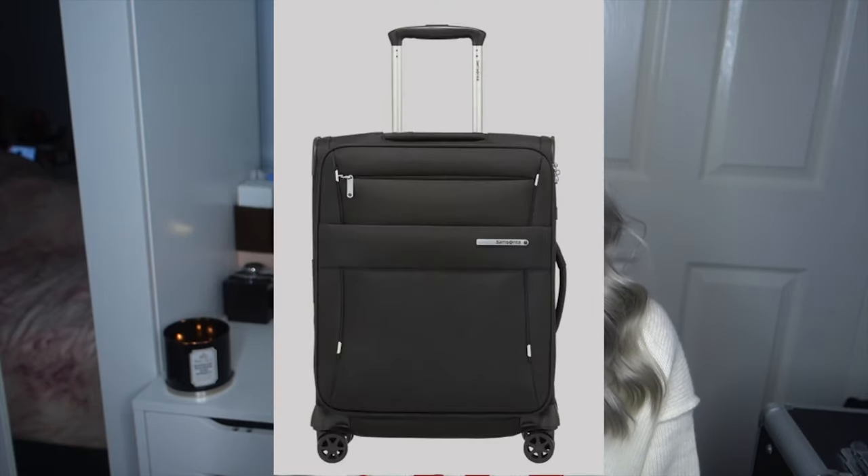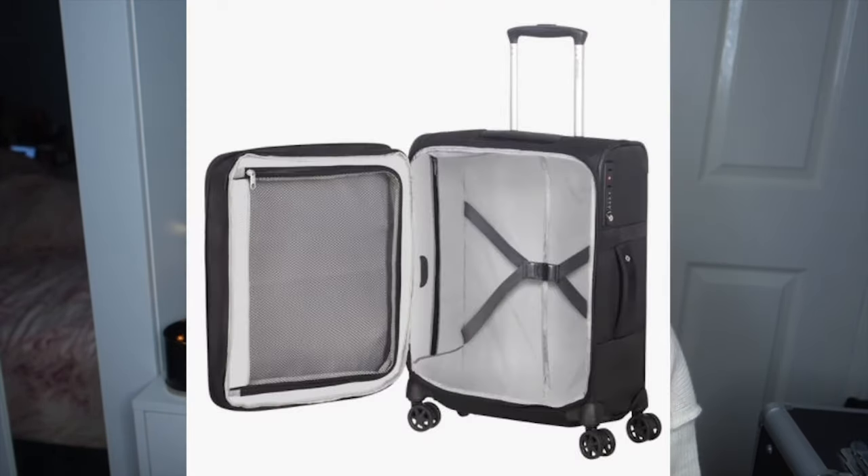I got the duo pack spinner expandable four-wheel black cabin suitcase. The original price was £149, which is a lot of money for something that's just going to be thrown around, but I found it on the website for £89.40, which I think is a great deal for a Samsonite. What I liked about it is it has so many pockets and it's wider than my previous suitcase, which means I can fit more in and don't have to check in a suitcase as often.